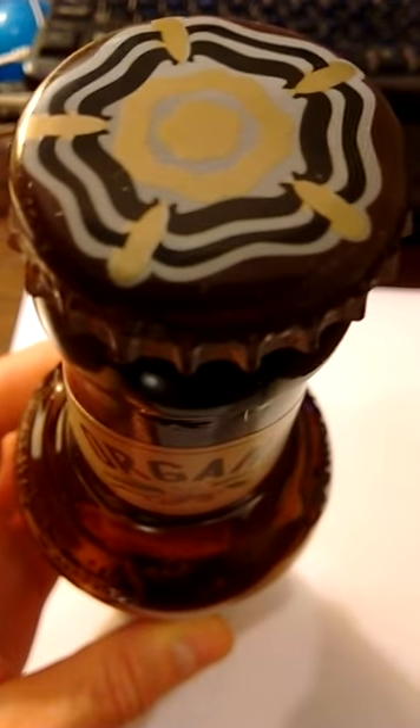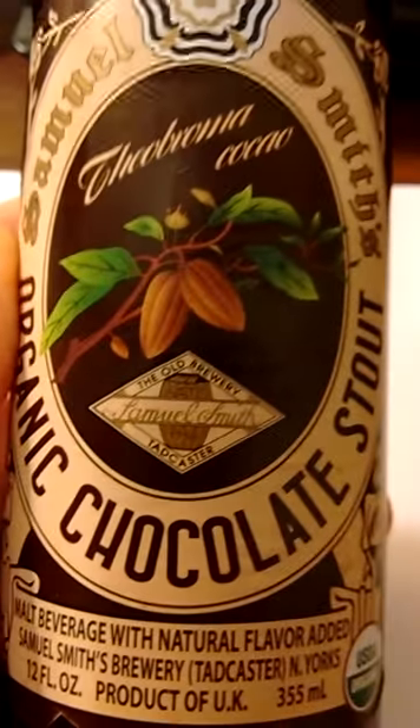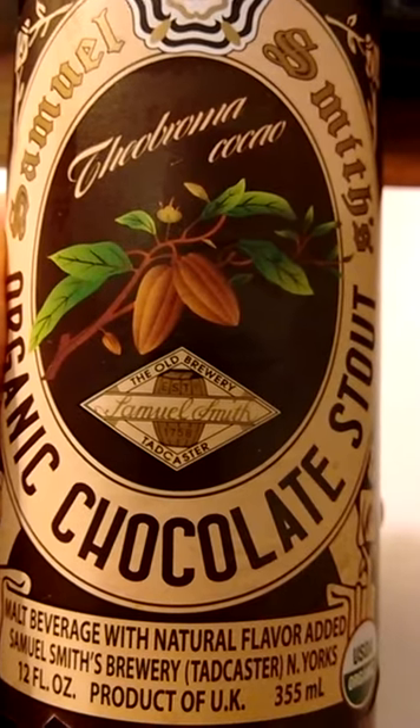Let's check out the bottle cap. You can see the cocoa beans there, which is where it gets its chocolate flavor, and it's also on the front here. The Old Brewery, Tadcaster, Samuel Smith's.